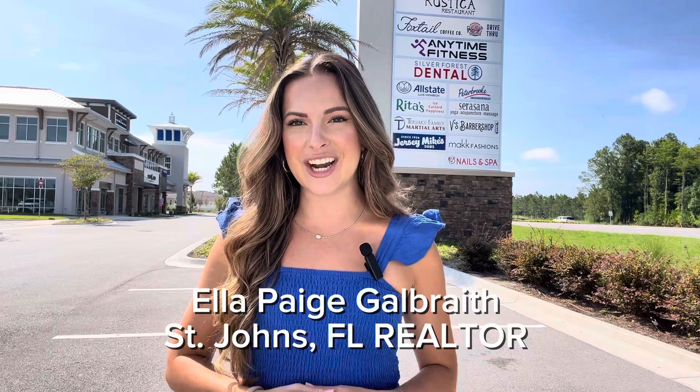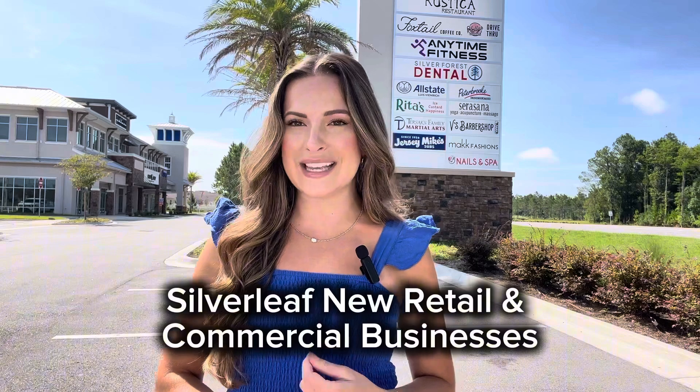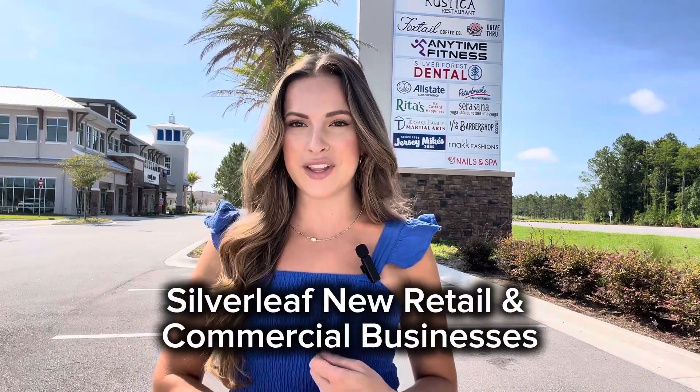Hello, you guys. Welcome back to my channel. If you're new here, my name is Ella Page. I'm a real estate agent here in St. John's, Florida. And today I'm going to be giving you an update on all of the new retail and commercial businesses that have joined the Silverleaf Village Plaza.